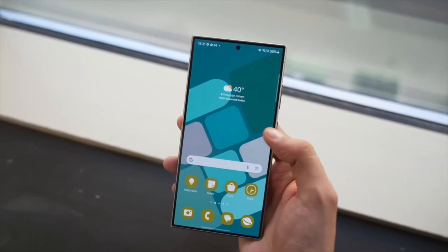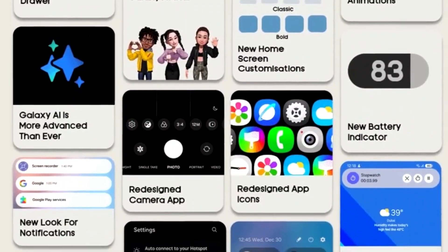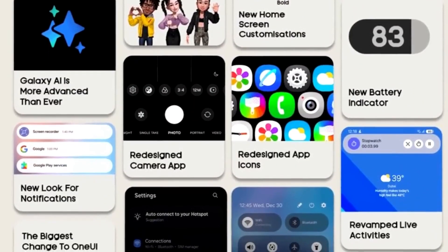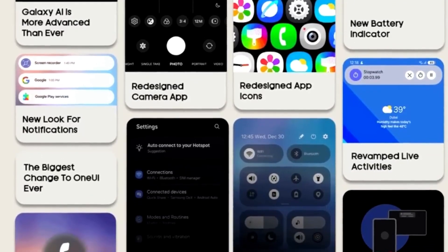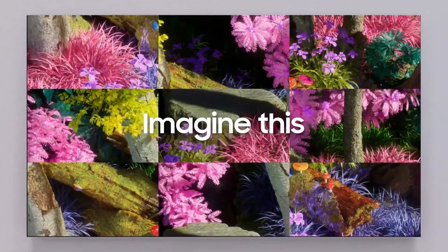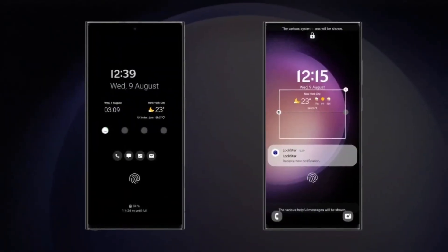So when can we expect to get our hands on the One UI 7 beta? The rumor mill is buzzing and it looks like Samsung might kick off the beta program for the Galaxy S24 series before the end of this month. If you're lucky enough to live in countries like China, Germany, India, South Korea, the UK, or the US, you might be among the first to try out the new features. But remember, these are just speculations, so don't get too disappointed if it doesn't happen right away.